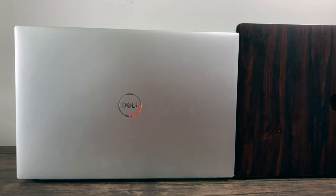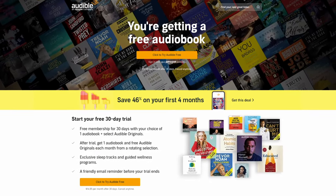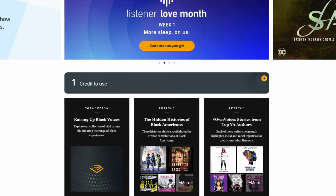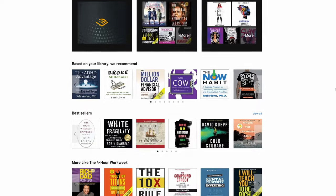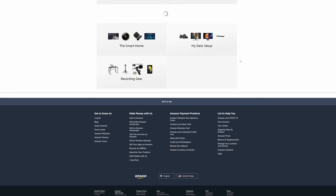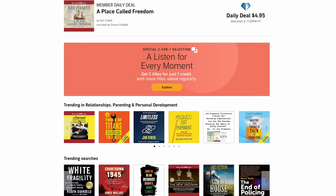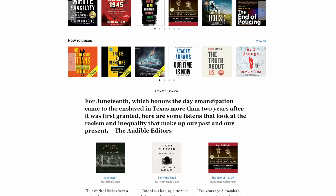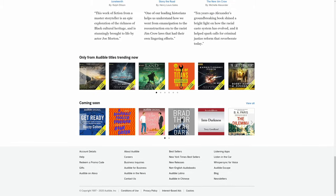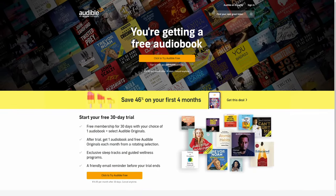If you're wondering what to listen to on the go, check out Audible. Audible is a free app offering thousands of titles, and each month you get a free audiobook. It also has podcasts, guided wellness programs, comedy, and original content. I've been an Audible subscriber since 2017 and find it a great way to educate myself whether in the shower, cooking, exercising, or driving to work. Sign up today using my link and get a free month and book.